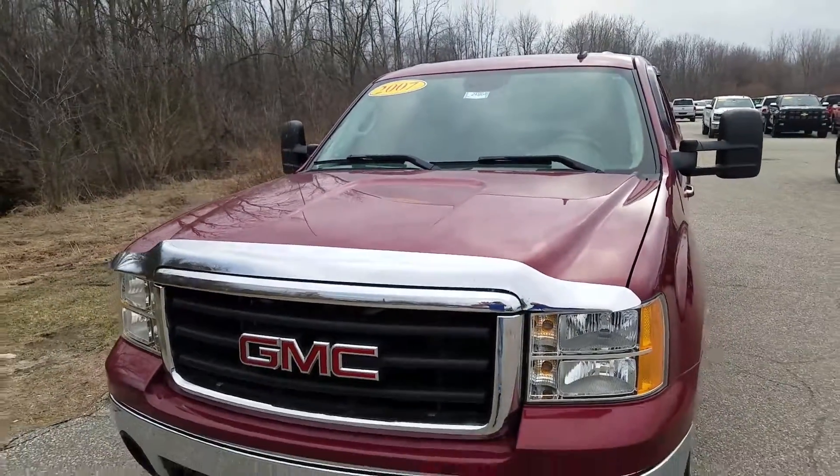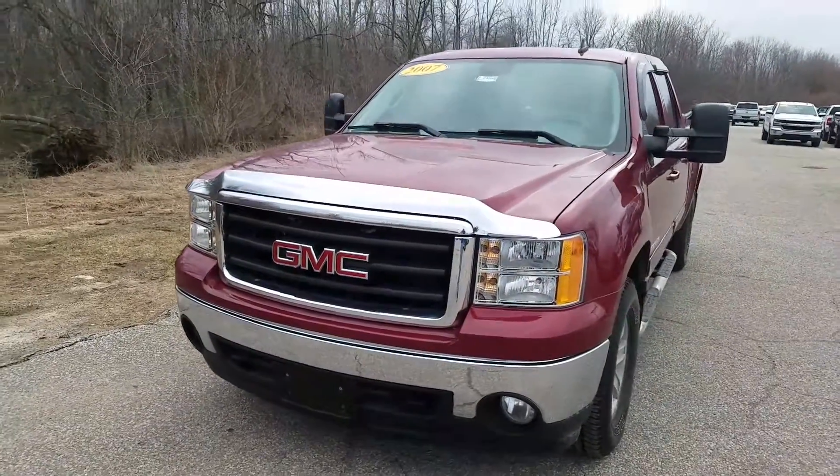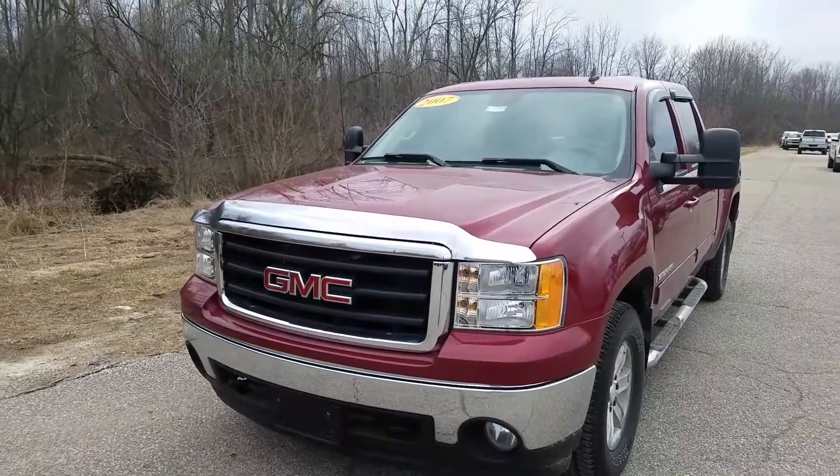And again, this was the video of this 2007 GMC Sierra SLT. Thank you for watching.